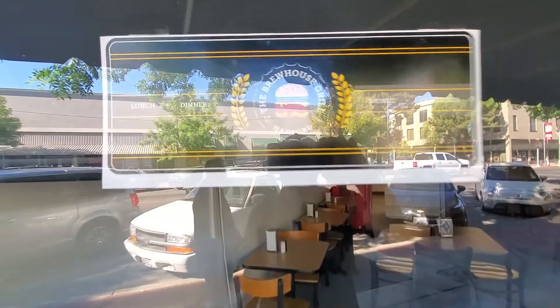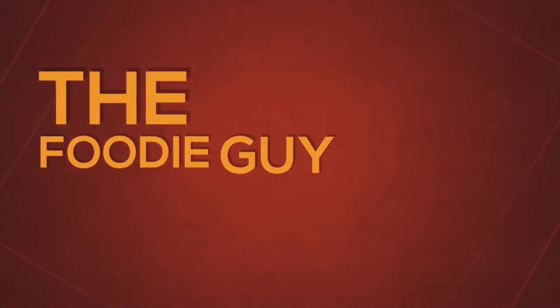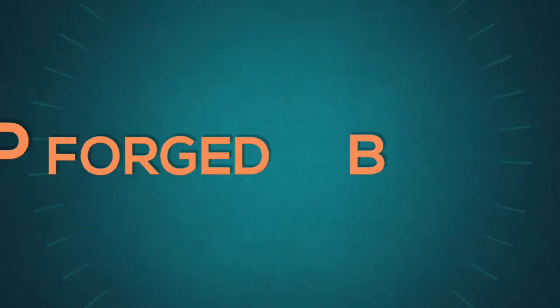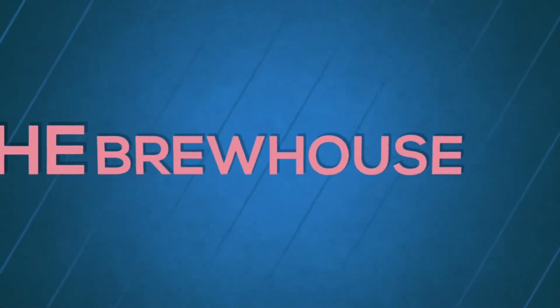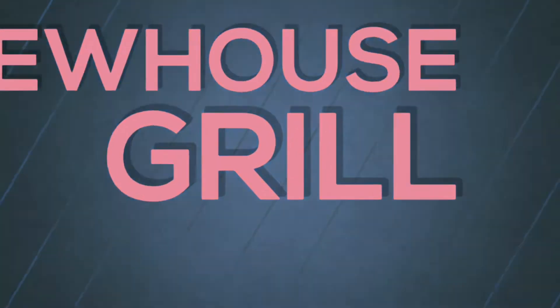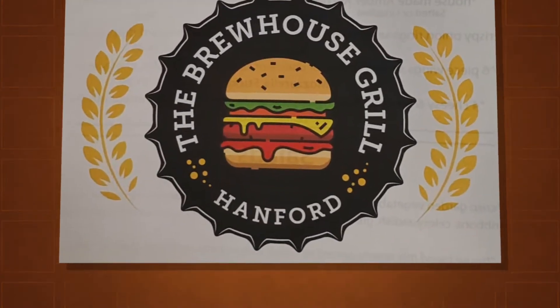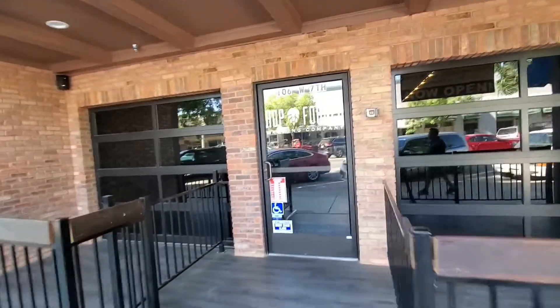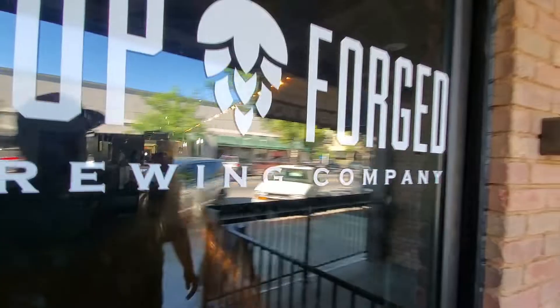What's up everybody, the Foodie Guy from the 559. I'm here today at Hot Forge the Brew House Grill right there in Hanford. We got Hot Forge Brewing Company — gonna check this place out today.